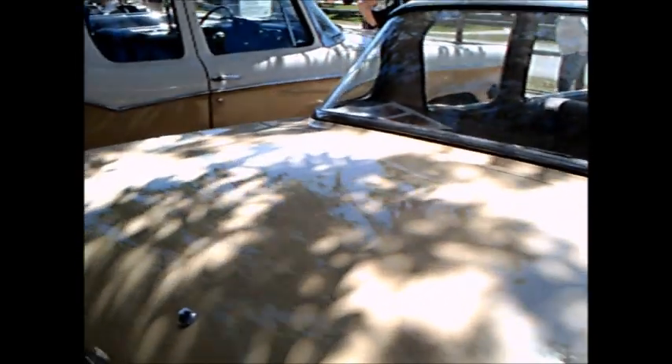A neighbor had one of these - a newer model and it was a convertible. It was a very nice looking car.